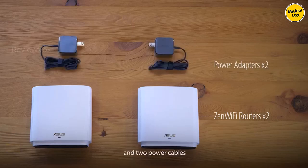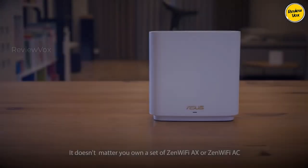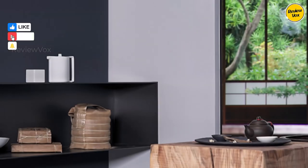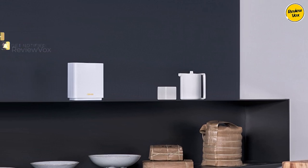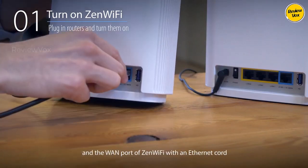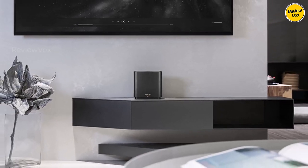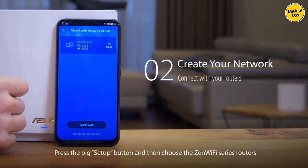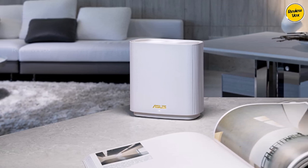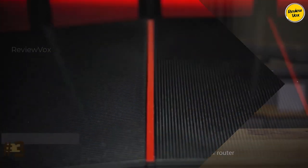Number two: ASUS ZenWiFi AX XT8. ASUS continues to impress with its lineup of Wi-Fi 6 routers catering to various needs and budgets. The ASUS ZenWiFi AX XT8 stands out by introducing Wi-Fi 6 technology to mesh routers. While it may come with a higher price tag and limit you to two mesh nodes, it offers exceptional speed. In testing it effortlessly handled our 500 Mbps connection, even surpassing 570 Mbps at times, with consistent performance across less accessible areas. Its setup flexibility allows one or two networks using 2.4 and 5 GHz bands, coupled with robust security features.